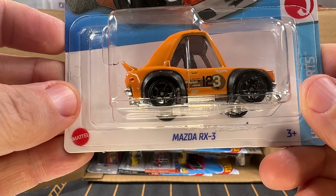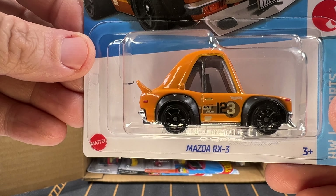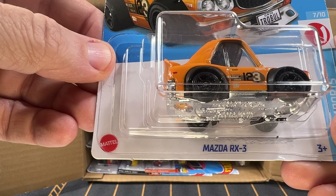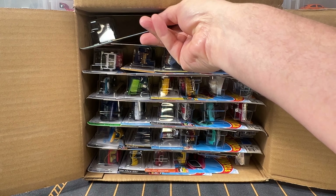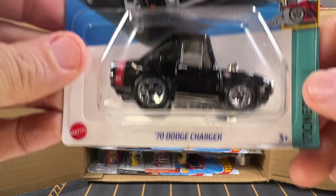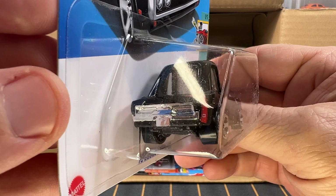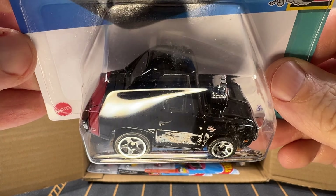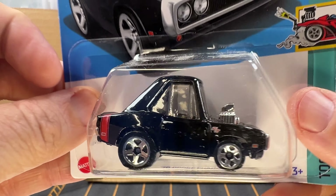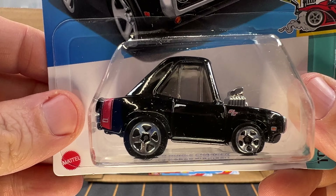Now we have got a tuned Mazda RX3 in yellow. I believe I got one of these in the previous case. And now we have, from the Fast and the Furious, a 1970 Dodge Charger — a tuned version of Dom's Charger. Pretty cool looking, in black. This has been in production since 2003. Something kind of cool: the window on the passenger side is up, but on the driver's side the window is actually down.